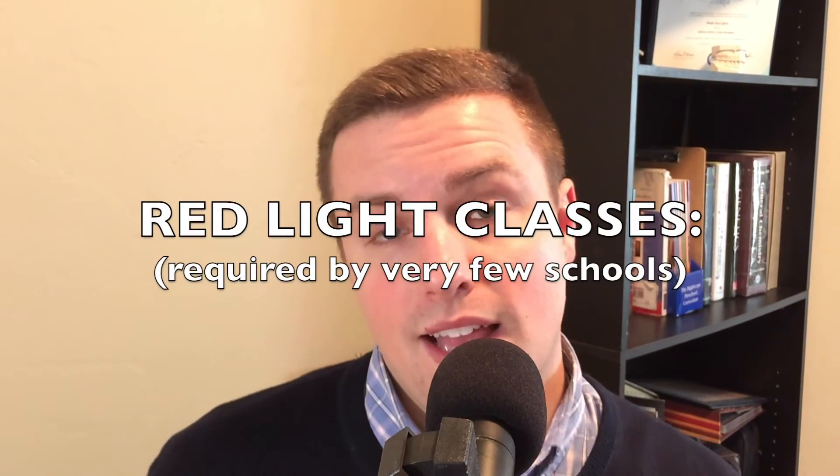As far as the red light classes go, I honestly can't really tell you specifically what schools require certain things — you just have to look it up on your own. Here's an example: if you wanted to go to Harvard for dental school, Harvard requires that you take a calculus class, and as far as I know that's probably the only dental school that actually requires calculus. So yeah, that's kind of a weird one.